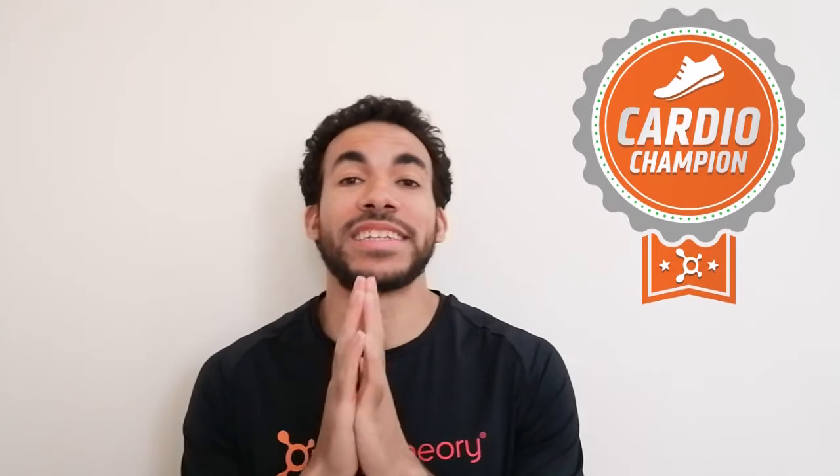The next badge is the Cardio Champion. This involves completing non-OTF cardio style workouts — this could be going out for a run, a jog, or a cycle. A lot of you guys have been doing that recently, so if you can complete six of those, you'll earn yourself the Cardio Champion badge.